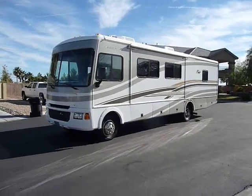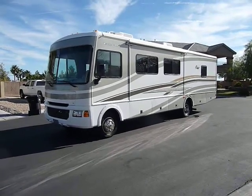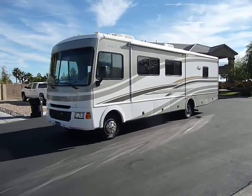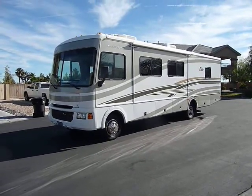Hi, my name is Bob White, and this is my 2006 Fleetwood Flair. It's a 33 foot with two slide outs, and has less than 10,000 miles on it.